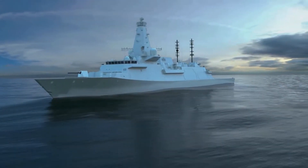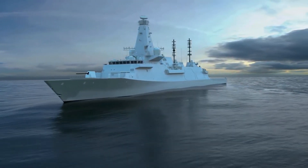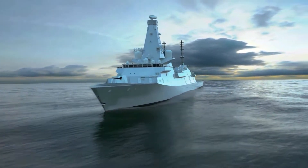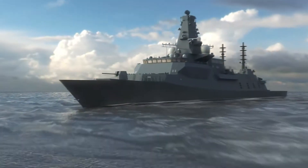Projecting power for the UK, protecting our nation's vital interests and, importantly, providing that specialist anti-submarine defence to our other fleet assets.